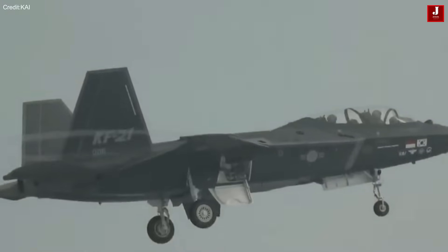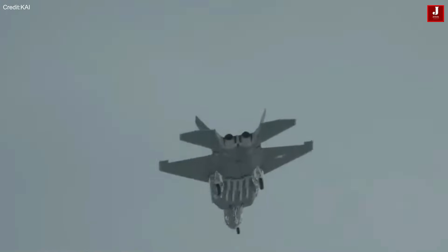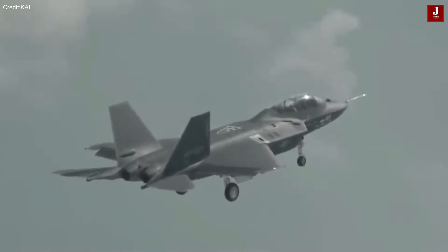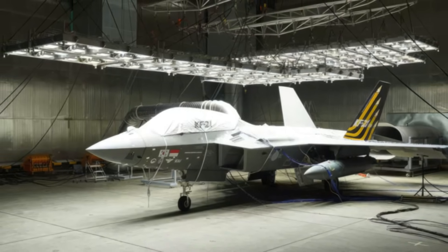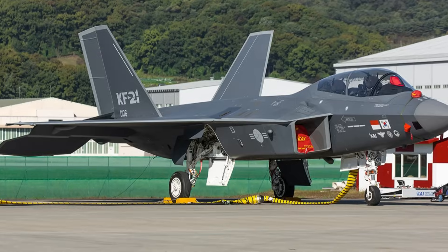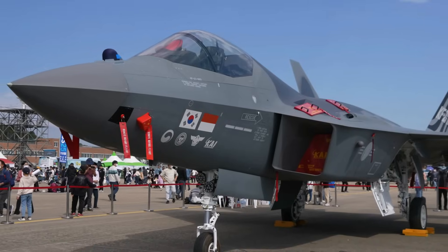However, due to developmental constraints and cost considerations, it currently lacks full stealth capabilities. As a result, the jet is classified as a 4.5 generation fighter, but still features advanced technologies that place it on par with many of today's leading multirole combat aircraft.